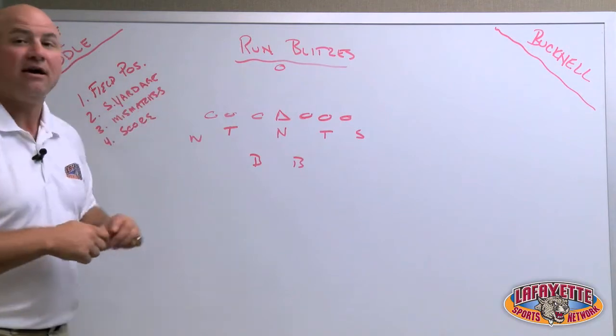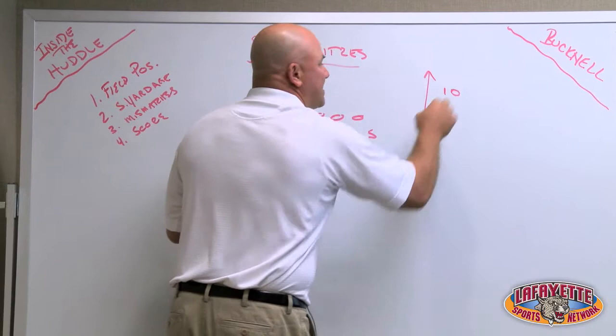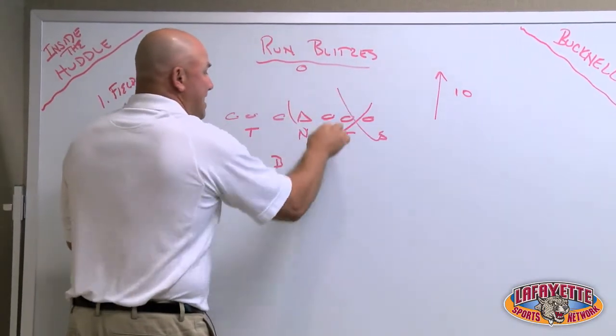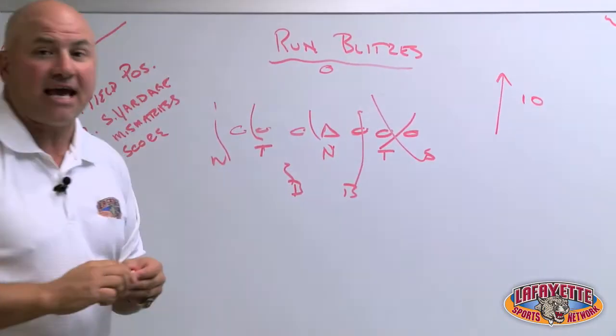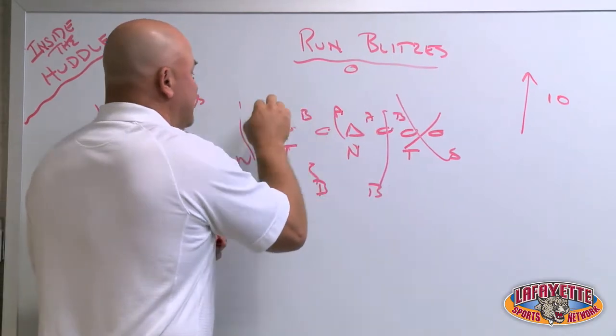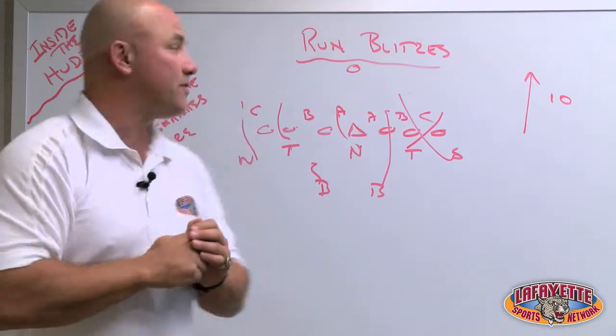One time you want to run a run blitz is based on field possession. If the offense is inside their own 10-yard line, you may want to bring a run blitz and try to take care of every gap you can — the A gaps inside, the B gaps to the outside, and the C gaps. A lot of gap control. You want to create a second and long or possibly a third and long.